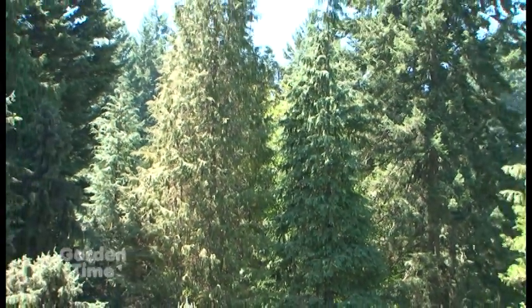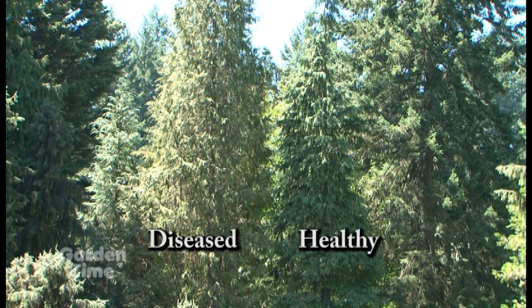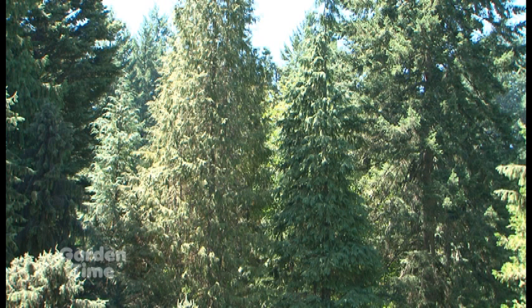They're right behind us, and one of them is already pretty sick. Usually by the time you see the foliage start to turn, the root disease has actually already decimated the roots. Then with the summer dry, we'll basically see the tree go from just a little bit of discoloration to completely dead, and by that point it's really hard to do anything to save the tree because the roots are already so destroyed.